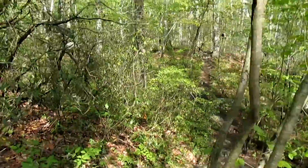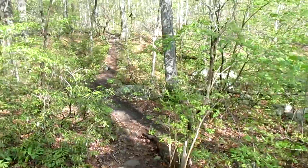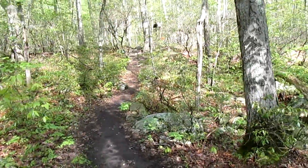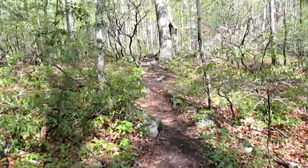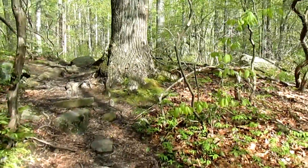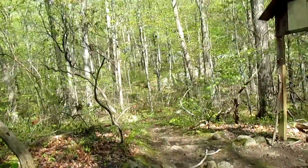You can see the ground is a bit wet because of the rain yesterday. The moisture makes the ground a little slippery, so just got to be careful. At the beginning I have to climb up to the top of the mountain — approximately 1,000 feet.